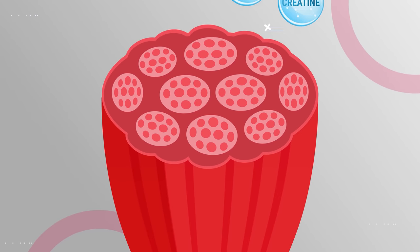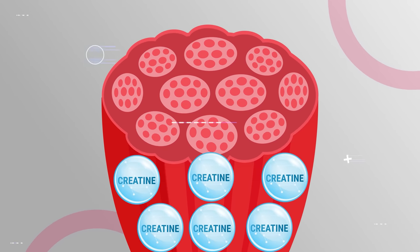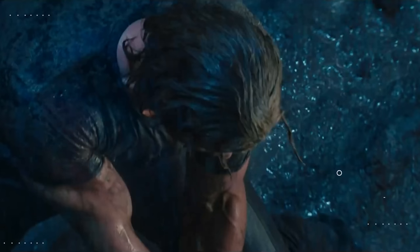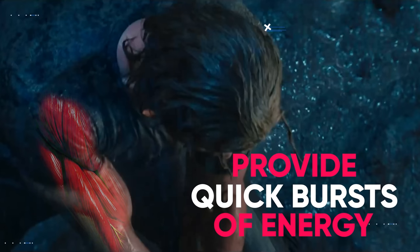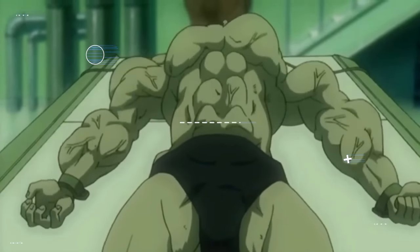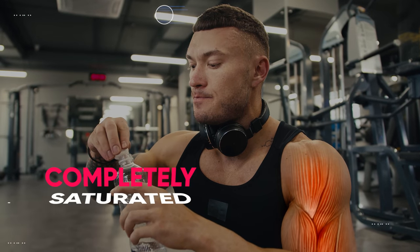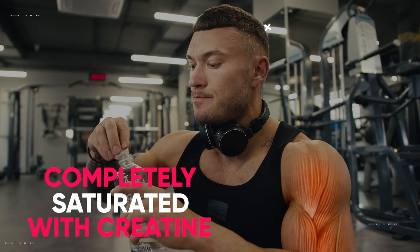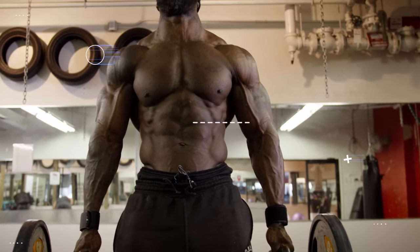Think of your muscle cells like empty containers that'll fill up when you add additional creatine. This creatine increases your muscles' energy reservoir so they're better prepared to provide quick bursts of energy. The amount of creatine in your muscle cells will gradually rise as the loading days go on, and by the end of the seventh day your muscles should be completely saturated with creatine, increasing strength, power, and endurance in a relatively short amount of time.